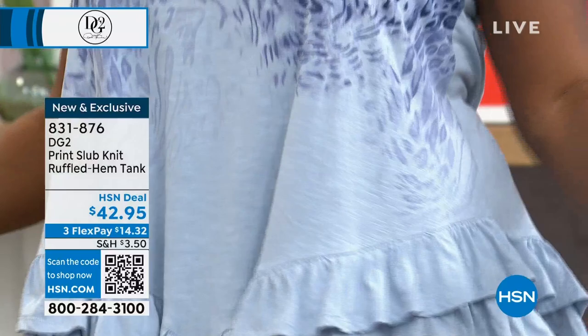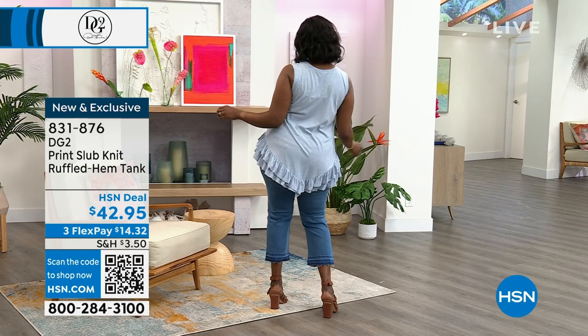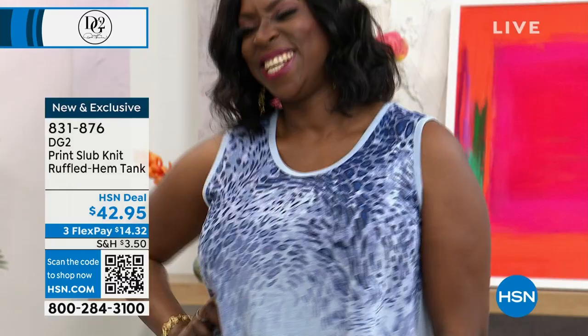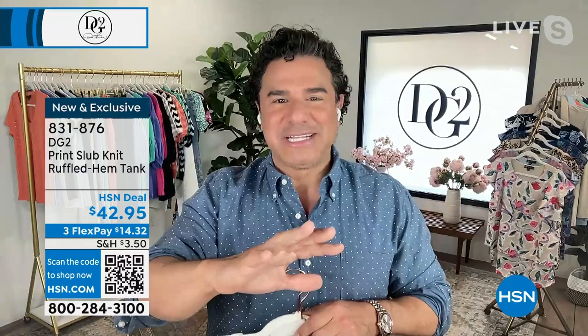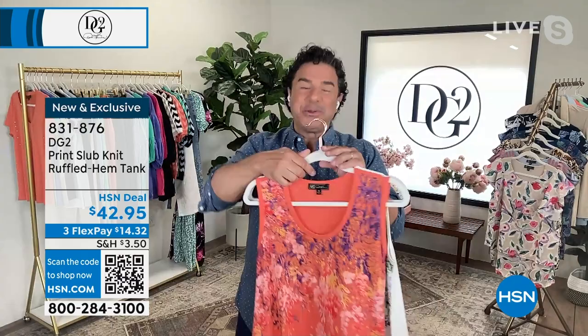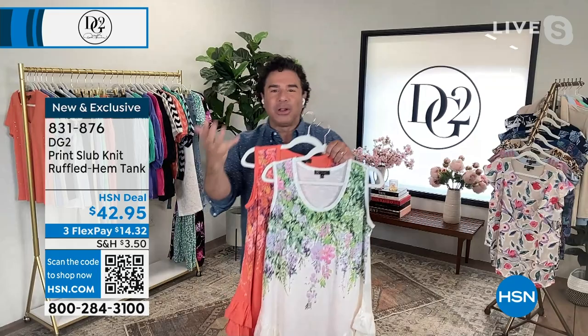The ruffled hem tank is a favorite silhouette — about 28 inches in length. Dana is wearing her true size, a 1X, she's five-foot-eleven. Fasten your seatbelts: this tank was not supposed to air this weekend — it was saved for our Today's Special next weekend, Mother's Day weekend. We aired it yesterday and about 1,500 sold in about a six-minute presentation.